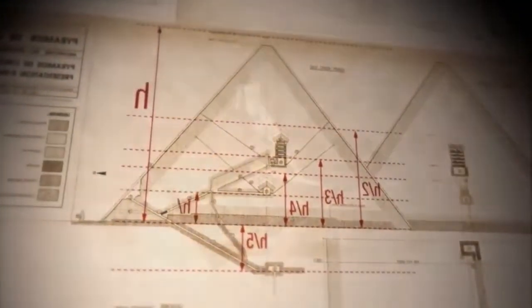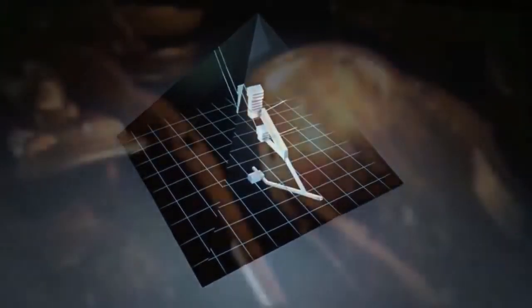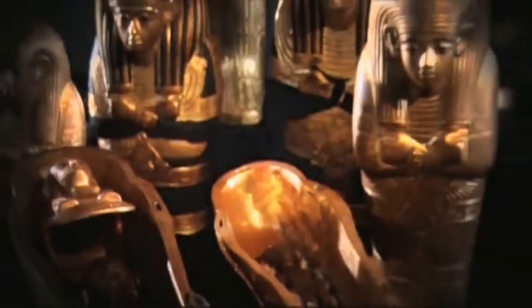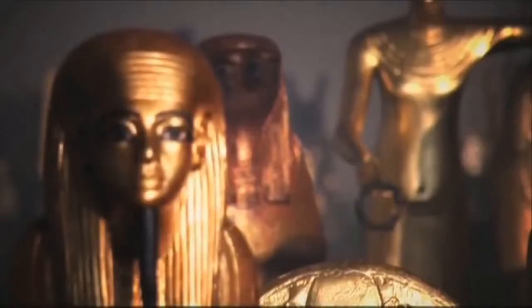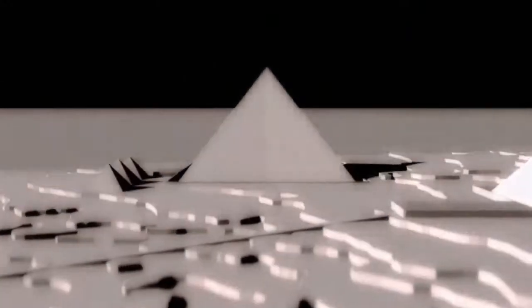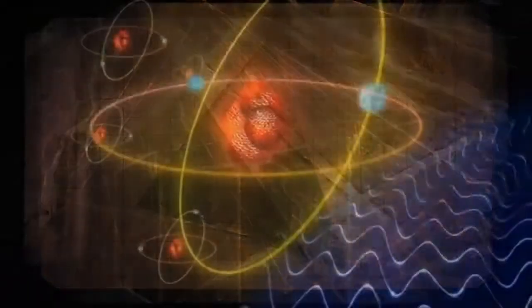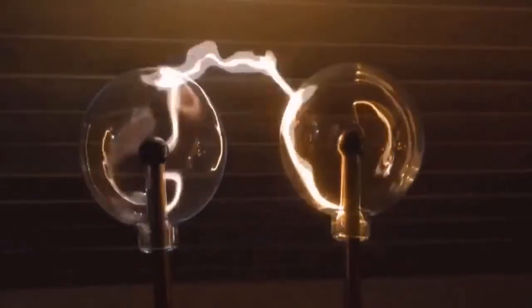There's only one problem. The Great Pyramid has none of the characteristics of tombs, including extravagant artifacts, ornate wall art, sealed entrances, elaborate coffins, or even mummies themselves. It was, however, built with unique materials — the same materials that are used today for electrical conductivity.